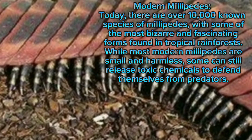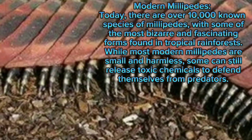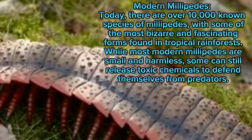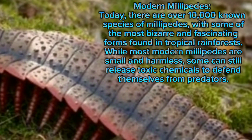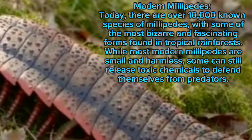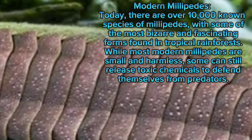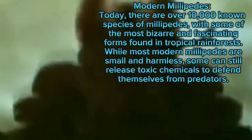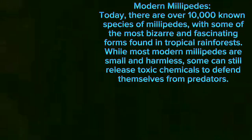Modern millipedes: today there are over 10,000 known species of millipedes, with some of the most bizarre and fascinating forms found in tropical rainforests. While most modern millipedes are small and harmless, some can still release toxic chemicals to defend themselves from predators.